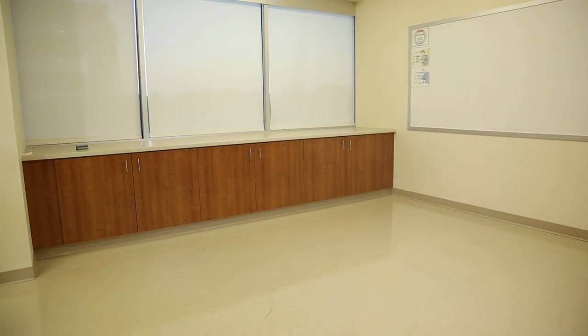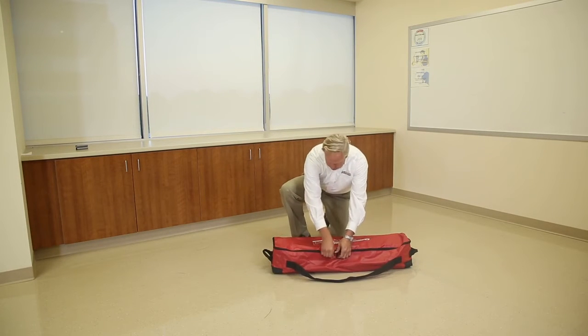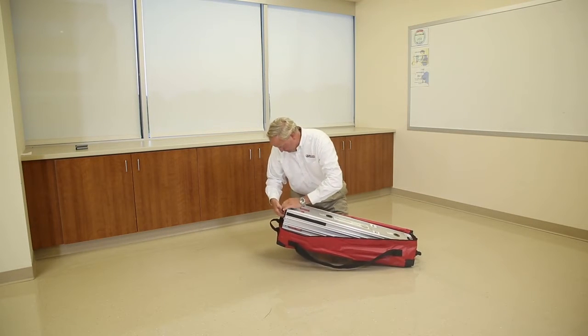This section of the EVAC basket training will cover the EVAC basket rack system deployment and basket loading process. Once the evacuation process has started, a separate team should be deployed to set up the rack at the designated extraction zone. This is a simple four-step process.